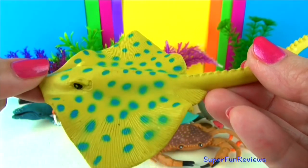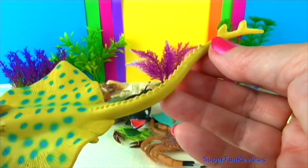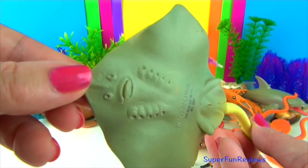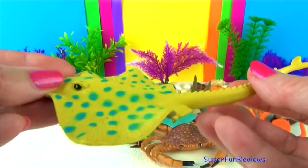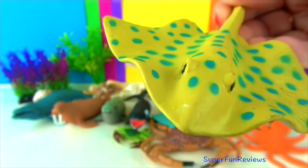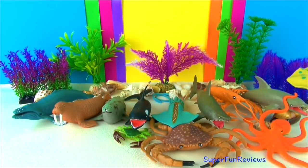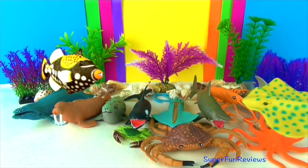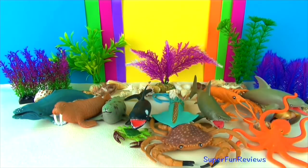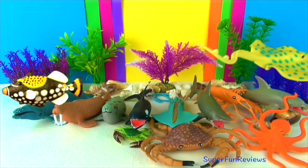The blue spotted stingray has beautiful iridescent blue spots on the top part of its body. The spots are a warning sign to other sea creatures, warning that it is poisonous. Its yellowish green colour helps camouflage it from above and its pale underside helps camouflage it from below. It can grow up to 28 inches long including the blue-striped tail which has one or two venomous spines. Its yellow eyes have an excellent field of vision. The holes above the eyes are spiracles for breathing.